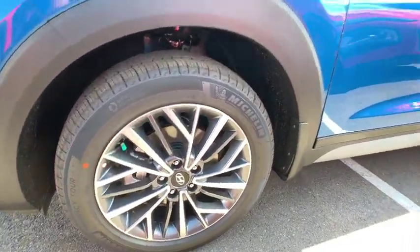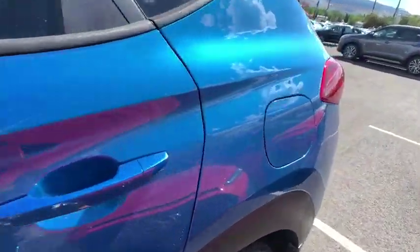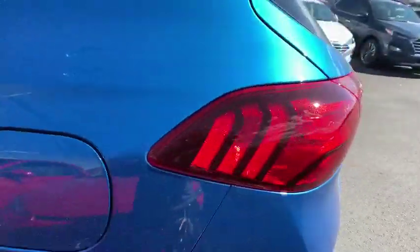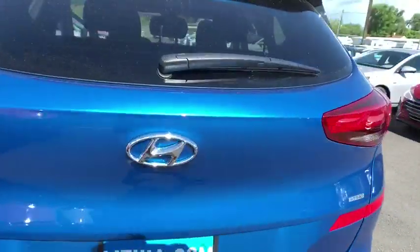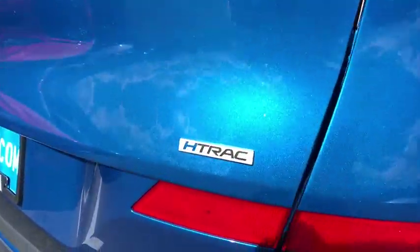AM-FM stereo radio, electronic stability control, bucket seats, power windows, child safety locks, side head airbag. This beauty is sure to make you the talk of the neighborhood, so call or drop in for a test drive today.